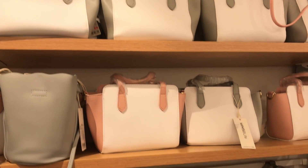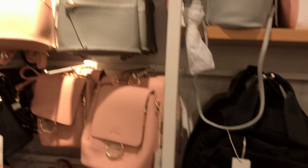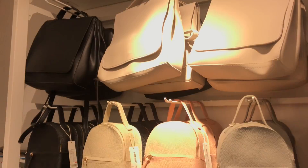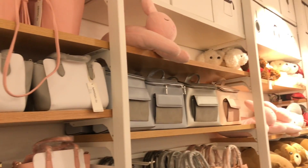All the bags that you see here are on flat 40% off. Most of the bags were priced at 649 rupees originally and after a discount of 40%, you can buy them for only 400 rupees.